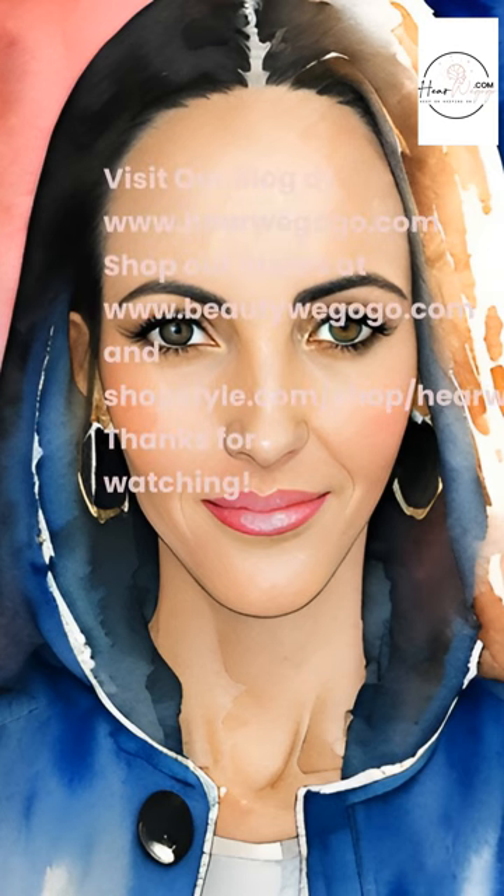Visit our blog at www.herewegogo.com. Shop our stores at www.beautywegogo.com and eventshopstyle.com/shop/herewegogo. Thanks for watching.